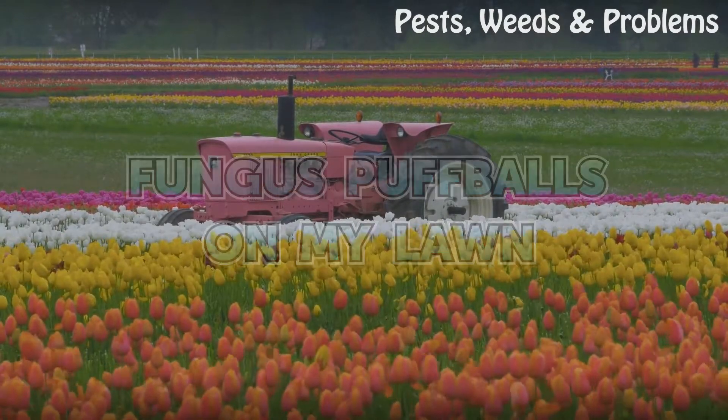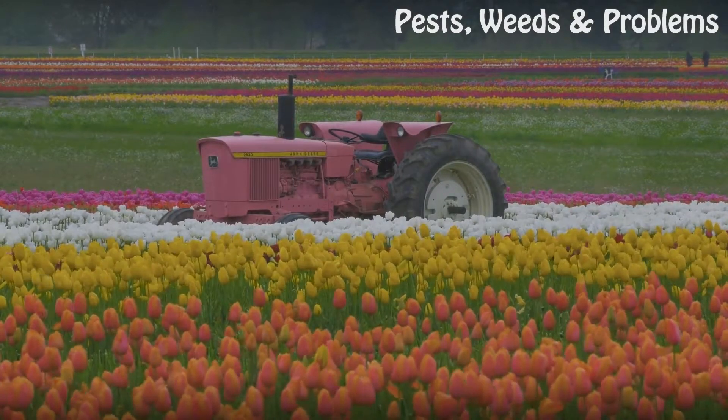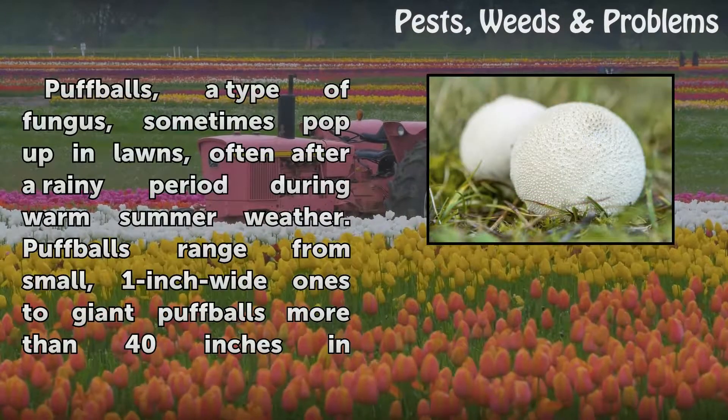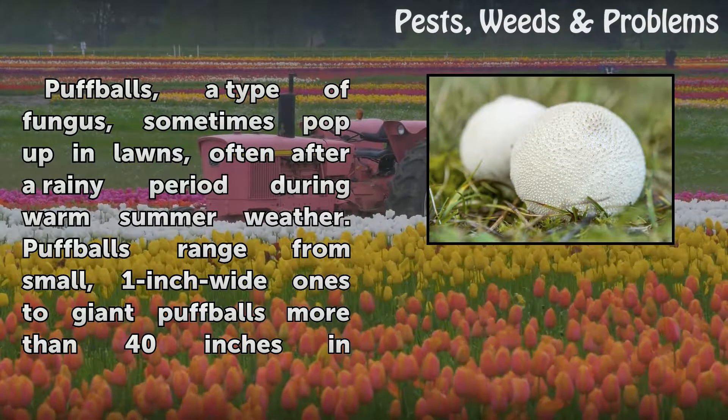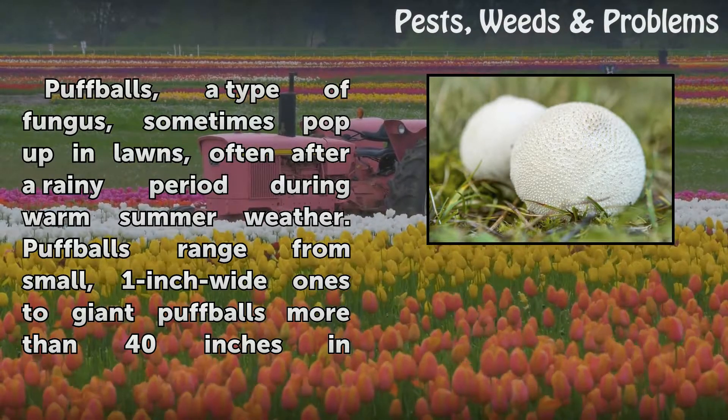Puffballs, a type of fungus, sometimes pop up in lawns, often after a rainy period during warm summer weather.